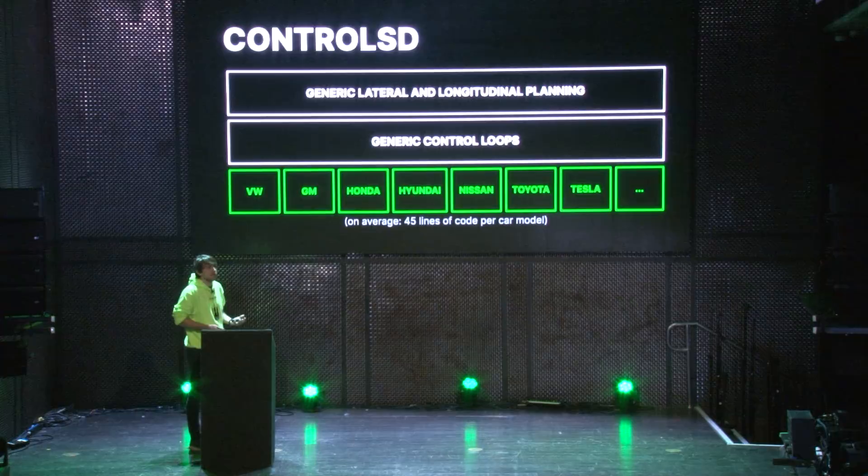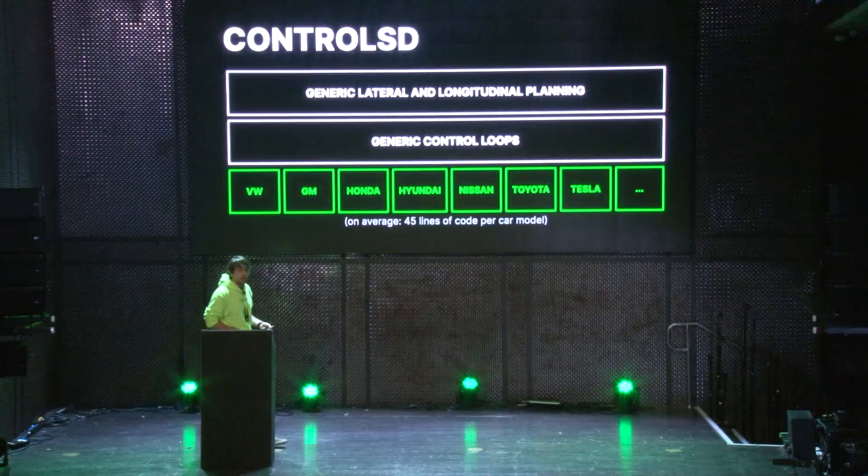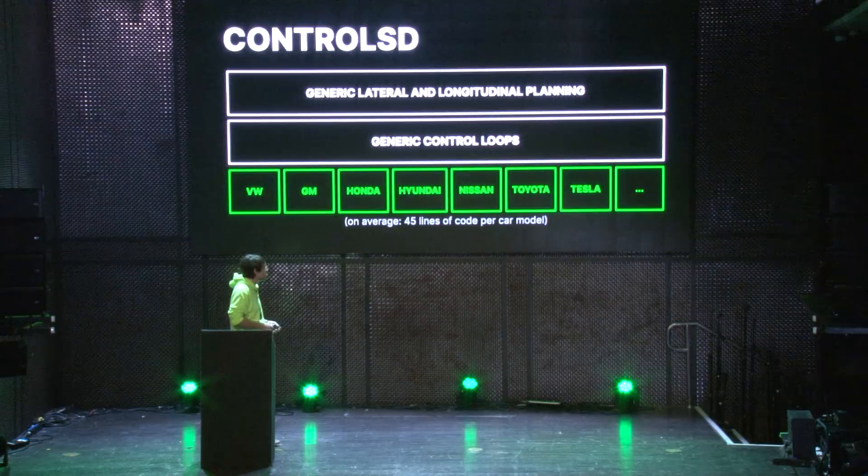Beneath all of this generic code there are all the car interfaces. Each car make we support has its own little interface specifying how to send these messages, at what rate, how to fill them in, and what the car-specific limitations are. On average we managed to support 134 cars with only an average of 45 lines of code per car — very easy to maintain. We don't have to own all these cars because a lot of this code comes from the community. We only own about six cars at Comma.